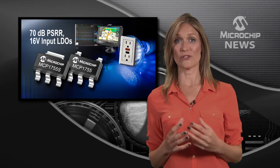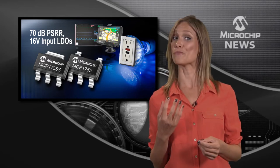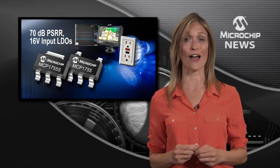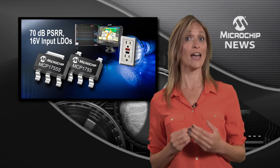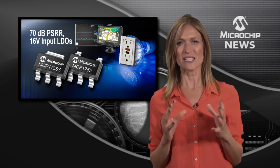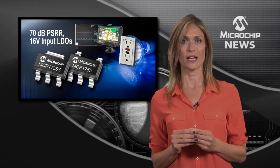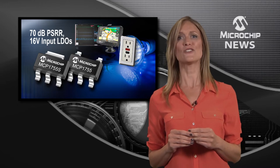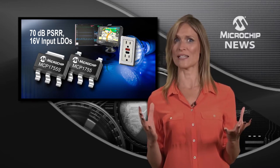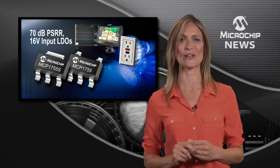Bring together the industry's best combination of LDO performance, size and price, and you get the MCP1755 and 1755S from Microchip. These LDOs give you the stunning combination of 300mA of output current, an input voltage of up to 16V and noise rejection of 70dB. This all adds up to very high LDO performance and excellent noise filtering.